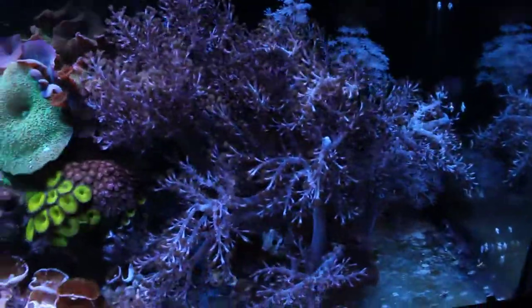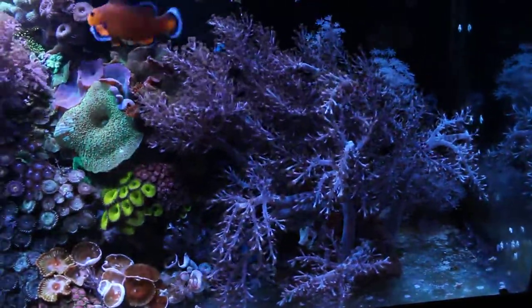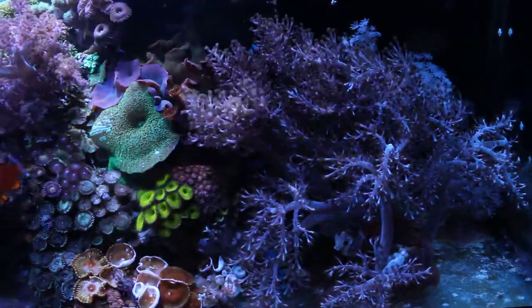On this side the Kenya tree army continues to expand. I've got a lot more frags of it in my frag tank, which will be in my next video.